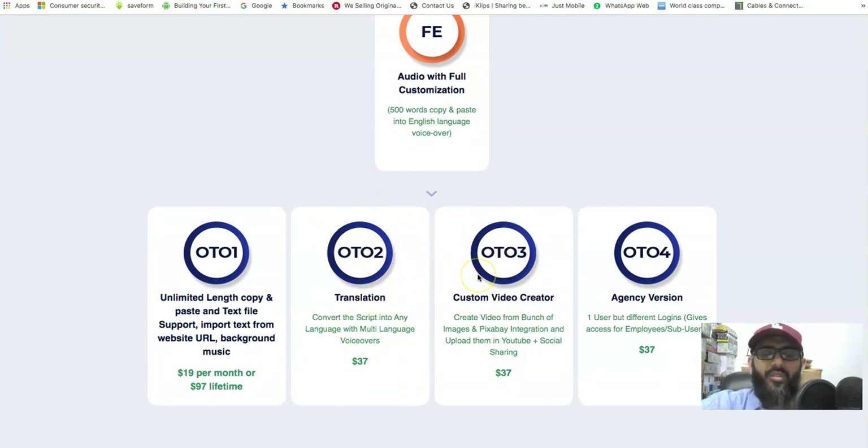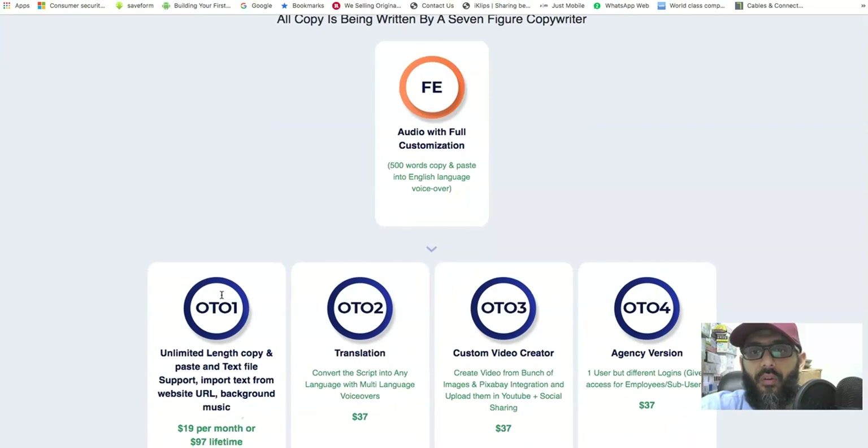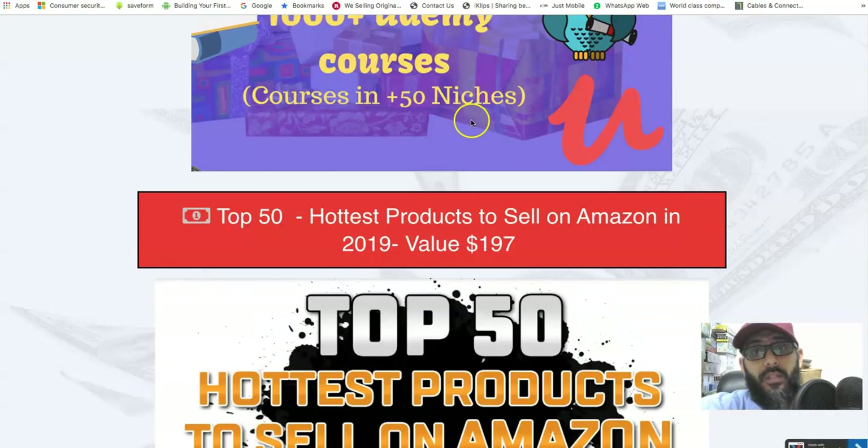I also want to mention there's another video creator software I'm blanking on the name of — I'll add it in the comments. Anyway, click the link in the description to get to the sales page. I do earn a commission — I want to be honest about that — and I'm including some bonuses related to affiliate marketing.